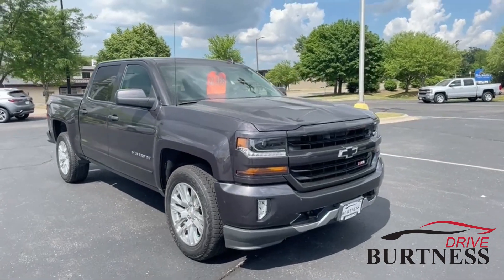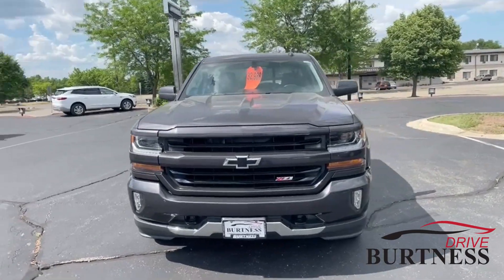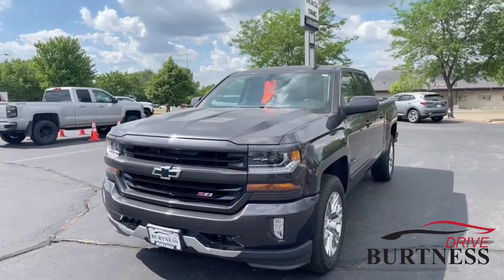Hi Keith, Abbs here from Burton of Chevrolet, Buick GMC in Whitewater, giving you a quick walk-around video on our 2016 Chevy Silverado Crew Cab.